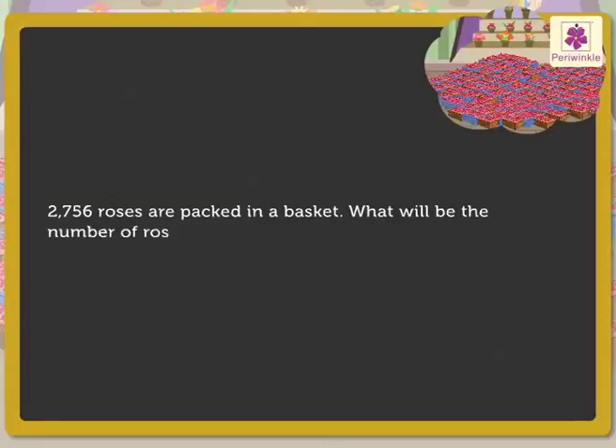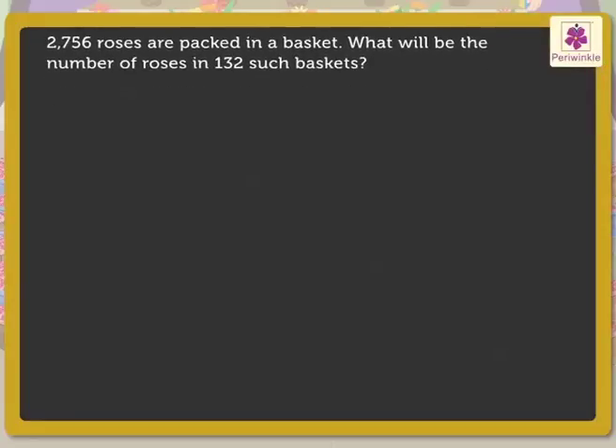Look! 2,756 roses are packed in a basket. What will be the number of roses in 132 such baskets? Now, to understand the problem well and to know how to write the statements, ask these questions: What is 2,756 and what is 132?